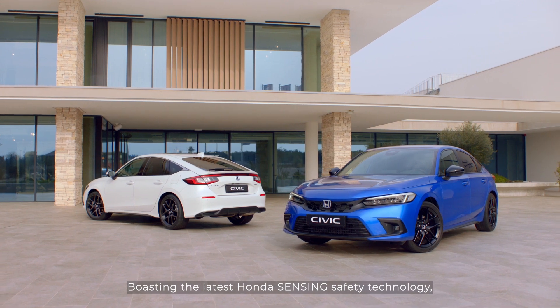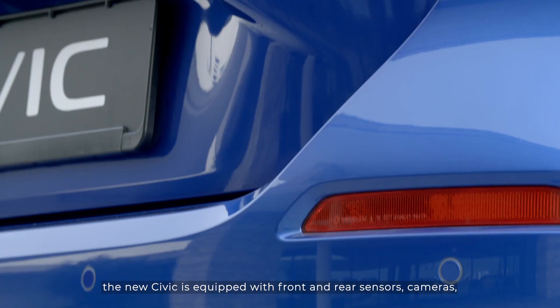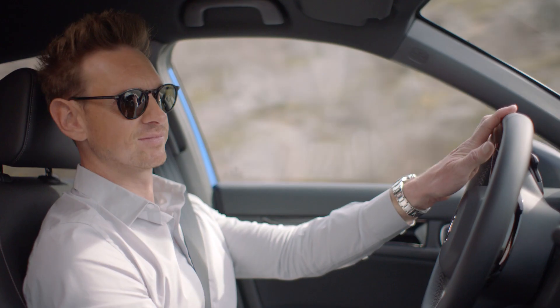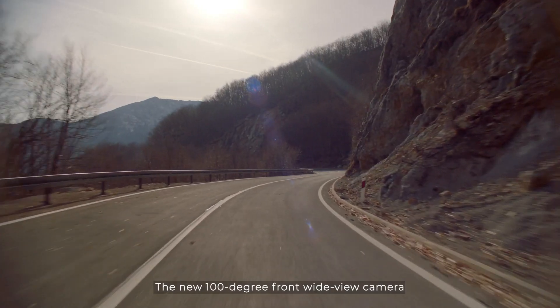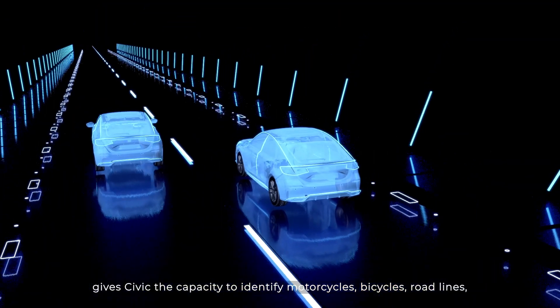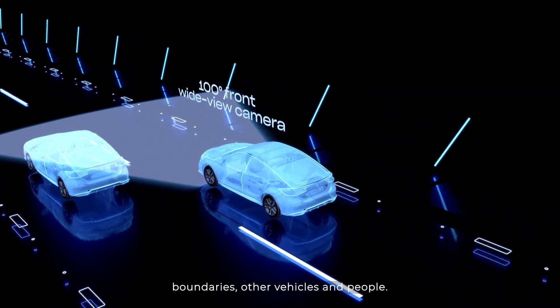Boasting the latest Honda Sensing Safety Technology, the new Civic is equipped with front and rear sensors, cameras and enhanced recognition technology designed to keep you safe on the road ahead. The new 100 degree front wide view camera gives Civic the capacity to identify motorcycles, bicycles, road lines, boundaries, other vehicles and people.